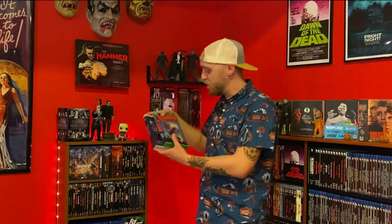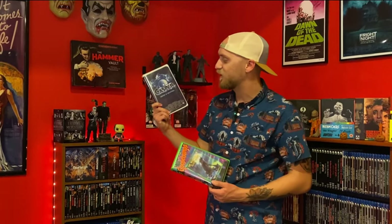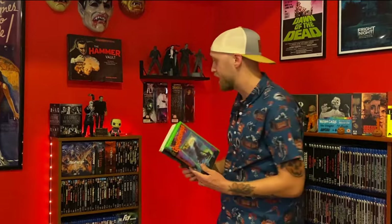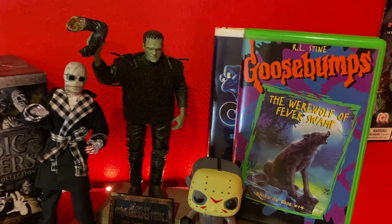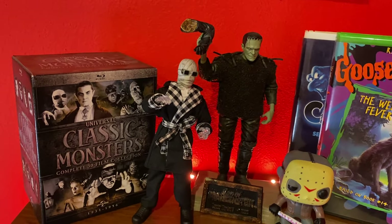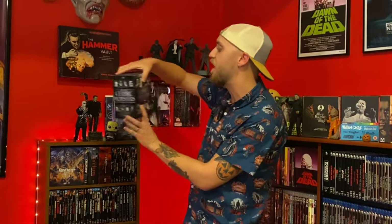I switch up what VHS tapes I have here, but for the Halloween season I thought these were really appropriate — I've got Goosebumps: The Werewolf of Fever Swamp, as well as Casper. Classic 90s horror that I grew up with, and I got both at thrift stores for like a dollar a piece. Here we've got a Jason Voorhees pop figure and then a Frankenstein — specifically from Son of Frankenstein — figure, The Invisible Man, and the 30-film Classic Monsters collection, which might be the best box set I have in terms of pure value to me, because I love Universal Monsters so much.